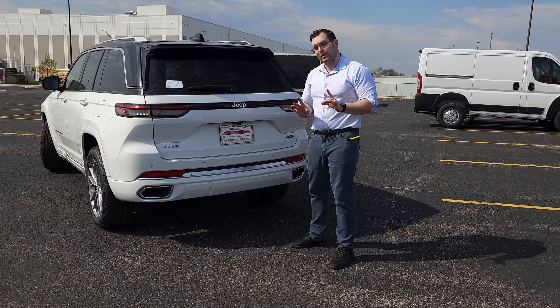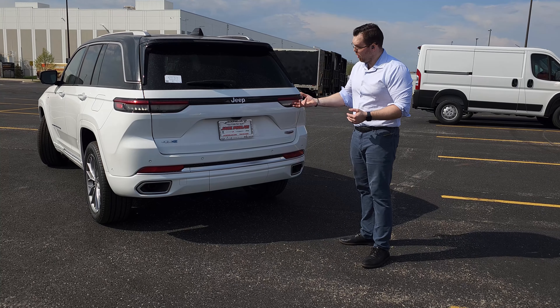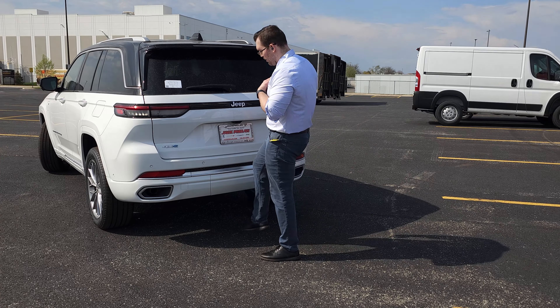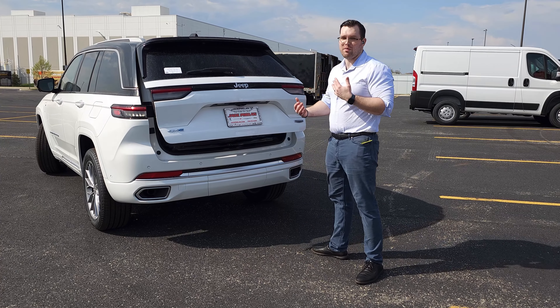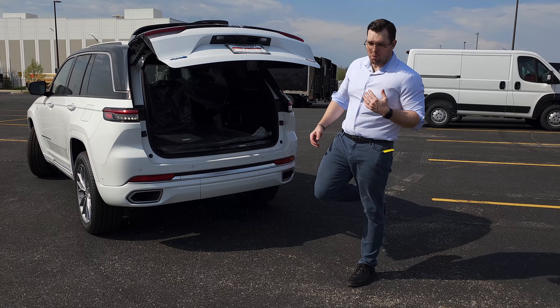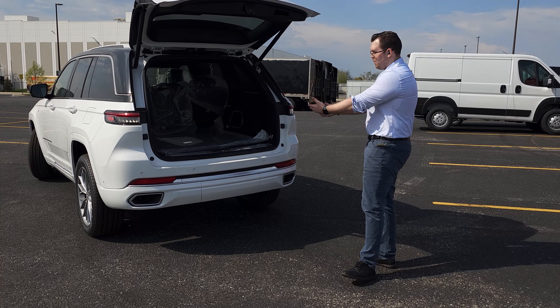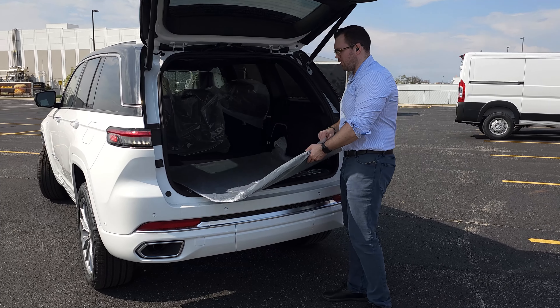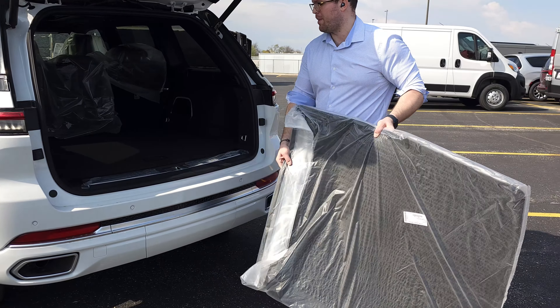You can open the liftgate with your key or with a button on the door, but my favorite way is with a nice little kick — you just wave your foot in front of it to open and close. Say you have a box and your hands are full, you can do that. You also have a nice mat cover for the trunk area.